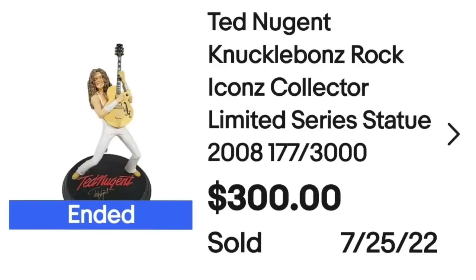This next item sold for $300. It is a knuckle bones statue of Ted Nugent — a Ted Nugent Knuckle Bones Rock Icons collector limited series. It was made in a run of 3,000. It sold in about three months and I paid $140, so it's about $120 profit after fees.